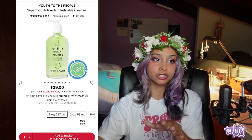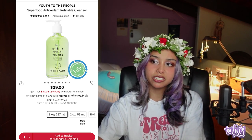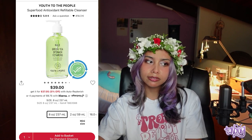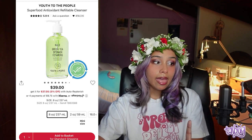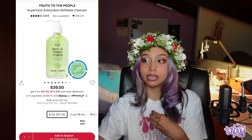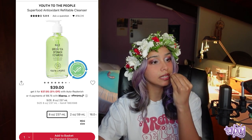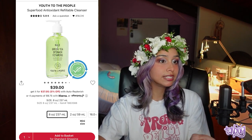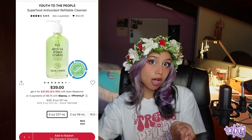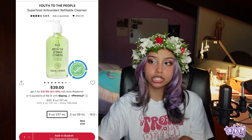My first cleanser recommendation is the Youth to the People Superfood Antioxidant Cleanser — it's refillable now. It's a great simple basic cleanser that smells a little like a salad. It's vegan, and I actually recommend it for every skin type. It has kale for brightening, aloe, green tea leaf extract for antioxidants and dark spots, and glycerin as a hydrating agent.